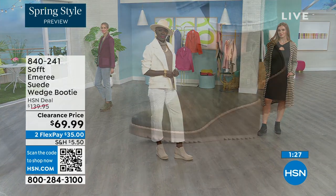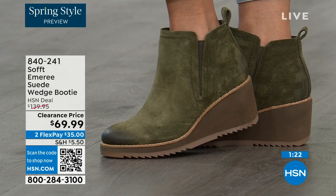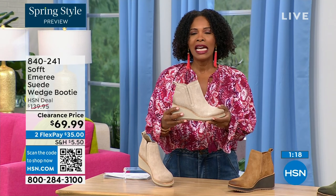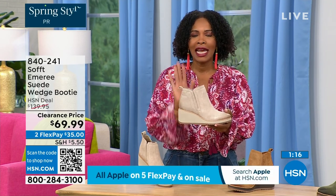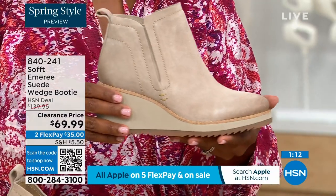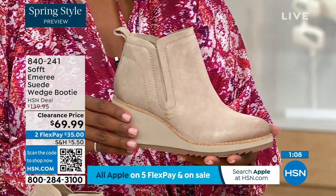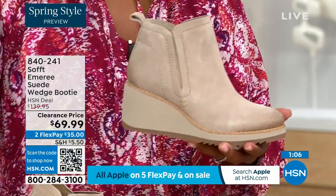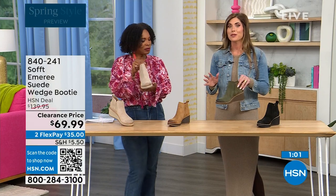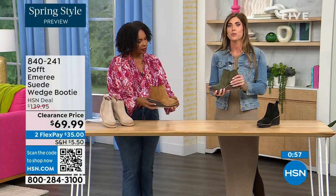I don't want you to miss out on this opportunity — 50% off. Think about it: these are boots, these are wedges, these are booties that you're going to be wearing from the day you get them well into the spring. Spring doesn't necessarily mean hot — spring means anything goes. These are absolutely a booty that will carry you into spring.